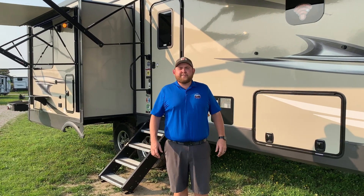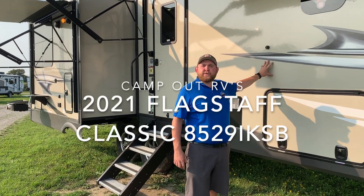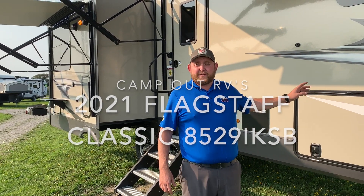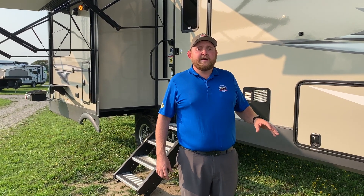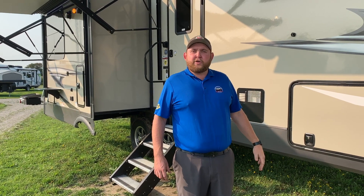Hey everyone, Jonathan Allum here from Camping RV in Stratford, Ontario. Today's walkthrough video, we've got a brand new arrival — the 2021 Flagstaff Classic 8529 IKSB. This is a 29-foot box length ultralight fifth wheel made by Flagstaff RV. It weighs about 10,000 pounds dry weight. It's got three power slide-outs with a rear living room. We'll give you a nice walk around and check out all the features.